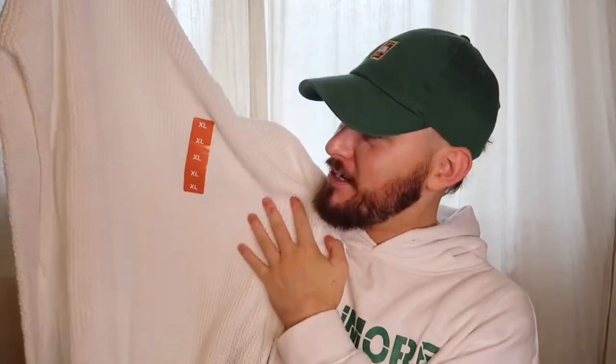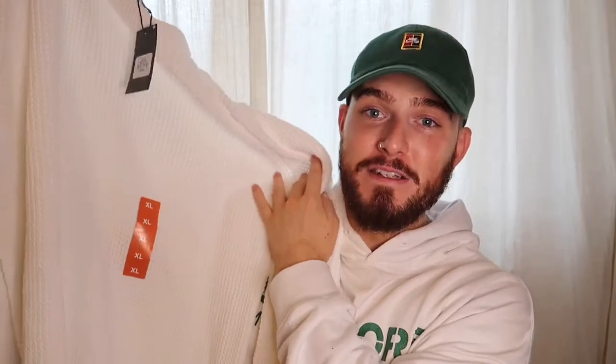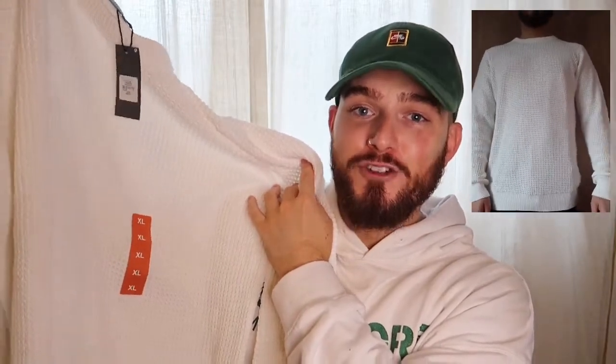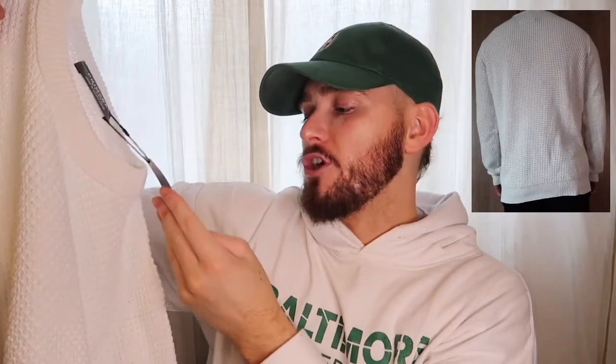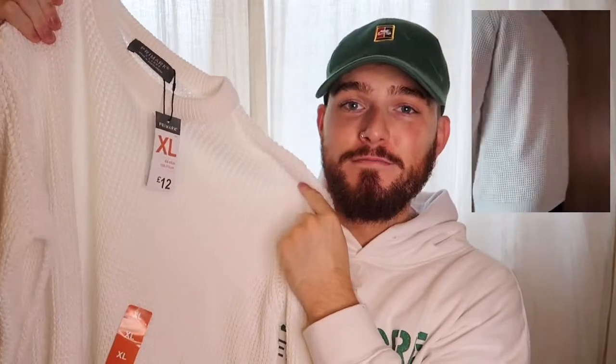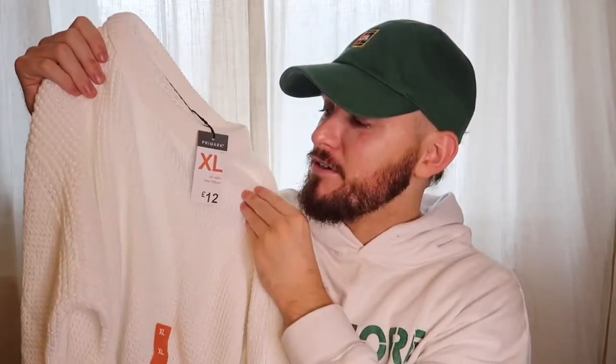This would look amazing with blue jeans, black jeans — anything you can stick it on with. It's going to be a really nice addition to an outfit during autumn winter. You can see the crochet sort of knit design going all the way through it. I got this in an extra large and this cost 12 quid — 12 quid, cannot go wrong. It feels really heavy and thick but obviously with the crochet design you run the risk of holes in the jumper, so I'd probably stick something under it.